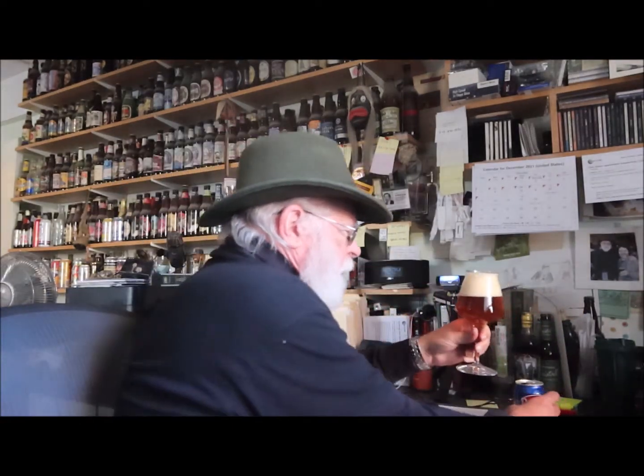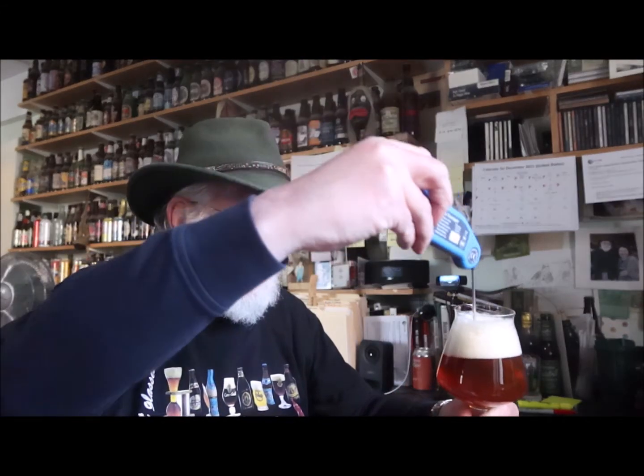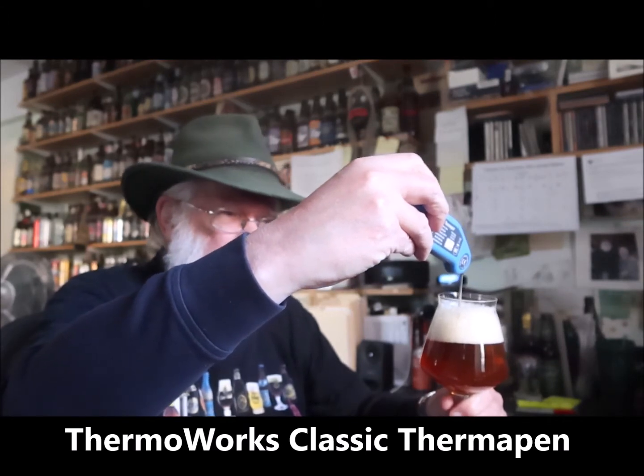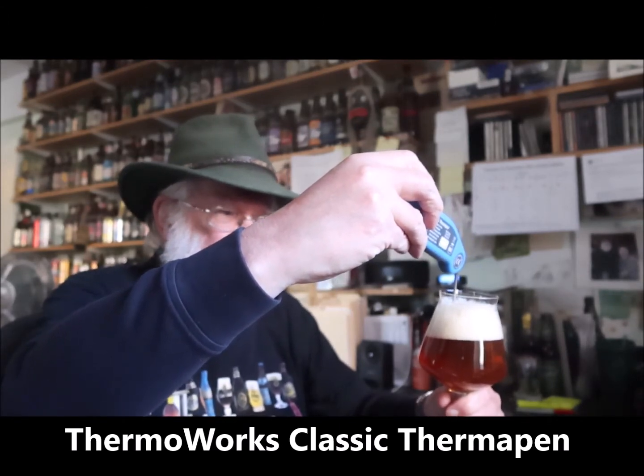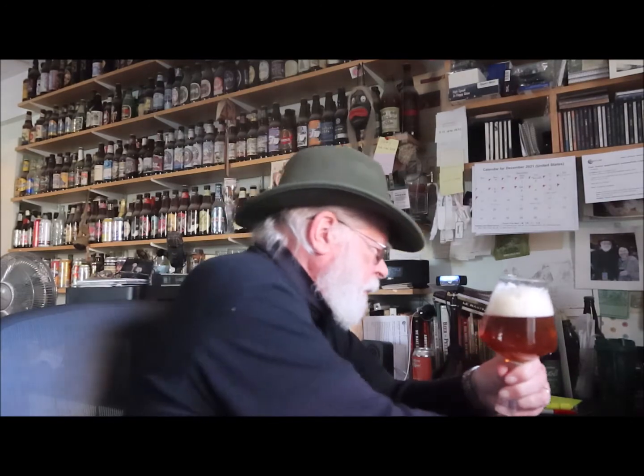An American Pale Ale should probably be served at around cellar temperature, which is 50 degrees Fahrenheit. We're going to test and see if this beer is at the proper temperature. It is at 59 degrees Fahrenheit. I took it out of the refrigerator a little while ago, so at 59 degrees it will probably give a few more aromatics than if it were very cold.